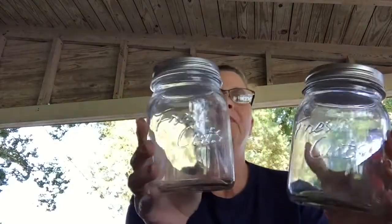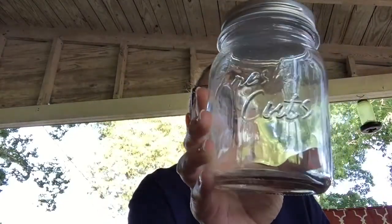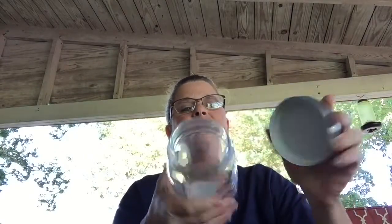Then I found two of the same — they just say 'Fresh Cuts' on the front. They were a dollar fifty on clearance — nice little mason jars with good little lids.